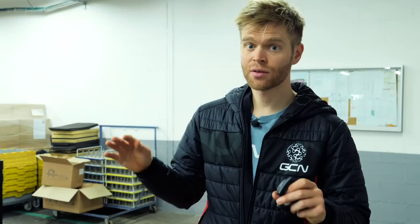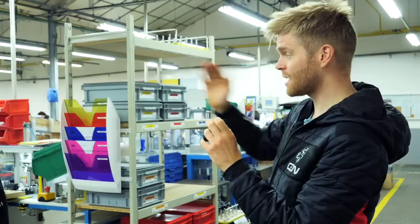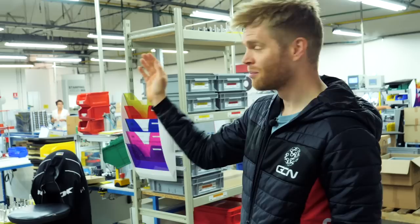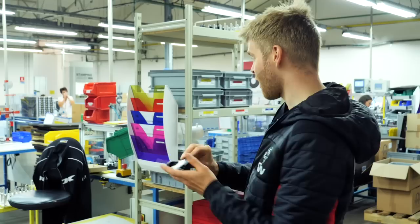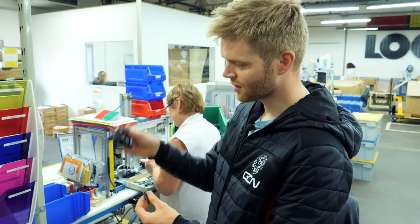We're now in the main assembly room where Look assembles its pedals. There are two lines: the spring zone for Look's Keo pedals with spring actuation at the back, and the blade zone for the Keo Carbon Blades with the blade spring system. The assembly line is split into two halves — yellow on the right for right-hand pedals, blue on the left for left-hand pedals — all the way to the end where the pedals are packaged, which is the only point the two sides come together.